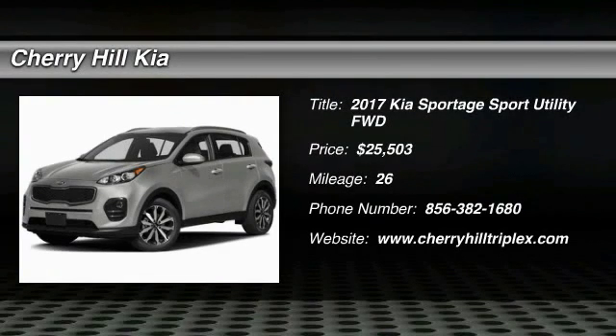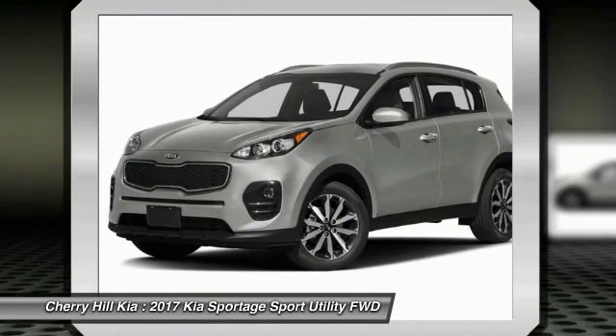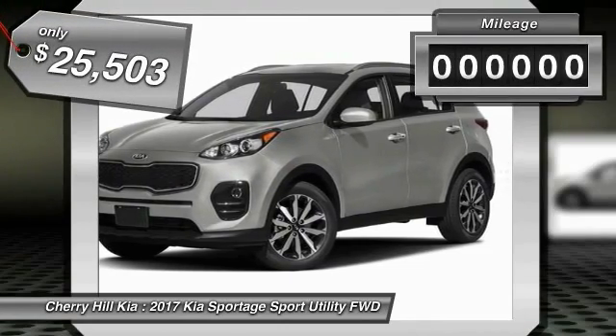2017 Sportage. With its sleek and stylish exterior and its roomy, feature-laden interior, the Sportage both looks good and performs well on the road, and is priced below $30,000.